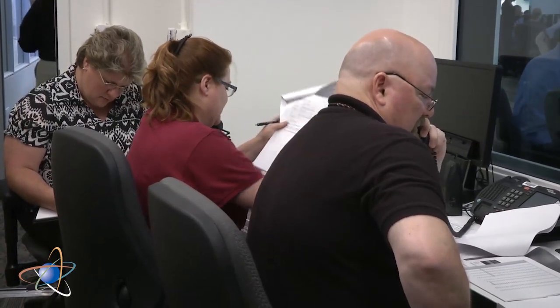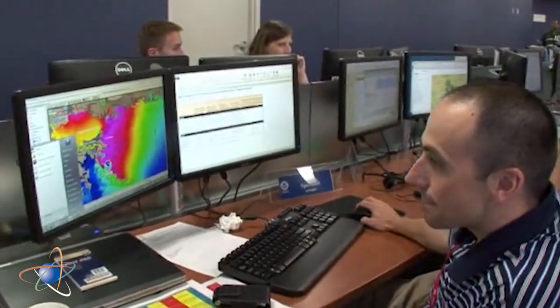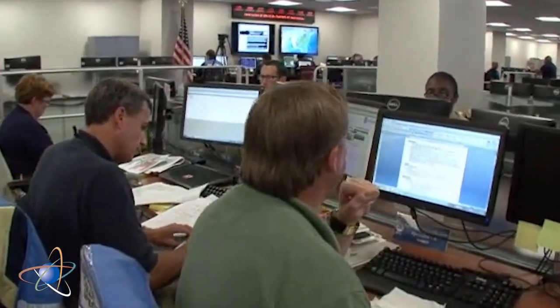Even so, the NRC establishes communications with state and federal emergency response agencies, including the Federal Emergency Management Agency or FEMA, just in case protective actions for local residents are needed.